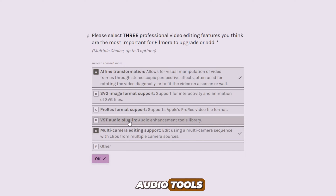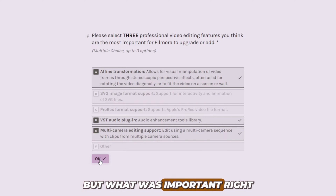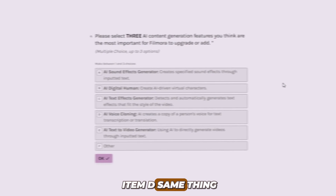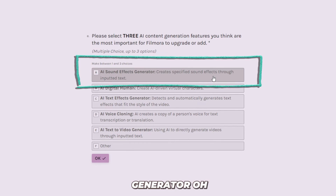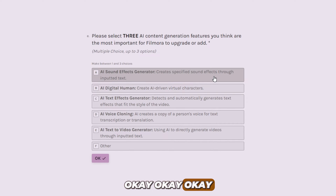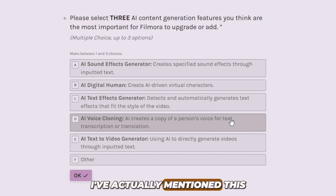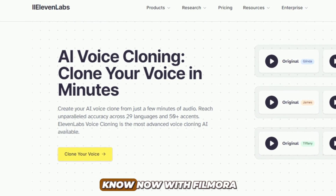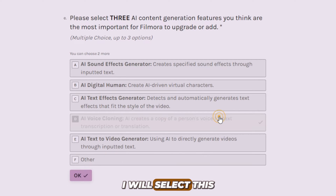Moving on to item D — same thing, five options and we are selecting only three. Number one is AI sound effects generator, which simply means AI is going to create specified sound effects through inputted text. It can be really useful. AI voice cloning — I've actually mentioned this in the introduction of this very video. This is what ElevenLabs is so good at. But what I don't know with Filmora is whether they are going to be as accurate as ElevenLabs. And if the answer is yes, I will select this one.